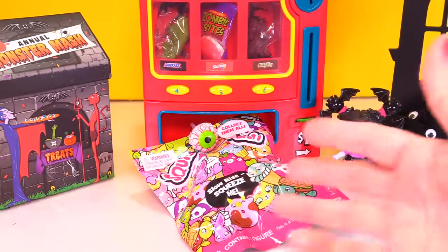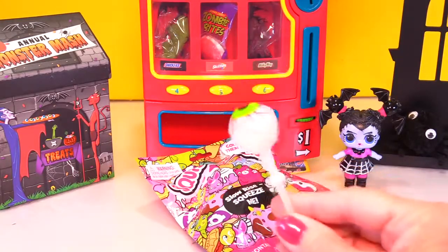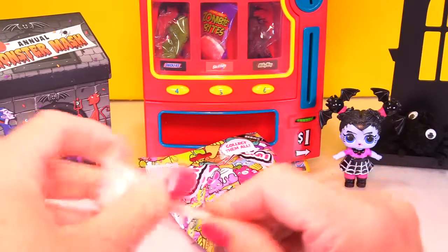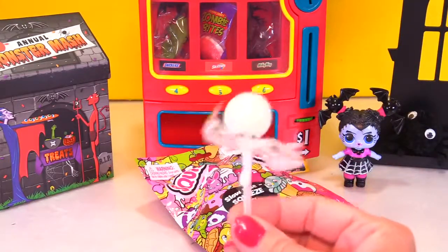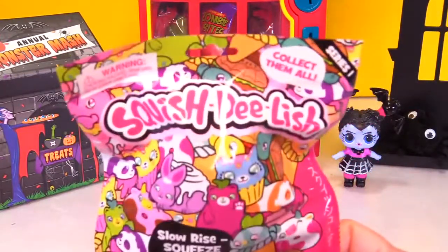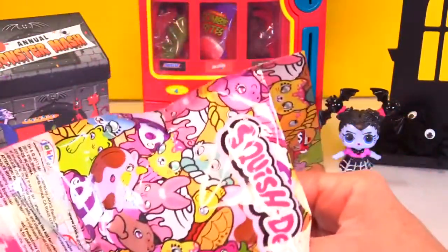Wow, what did Vampirina get? Oh my goodness, she got a spooky lollipop. Look into my eye. Ew, I don't want to look into your eye. It is a lollipop - it's really a white lollipop. Let me lick it. Tastes kind of sweet. It's an eyeball lollipop! What else did Vampirina get? Awesome, she got a Squish Delish - these are slow rise and a lot of fun to collect.